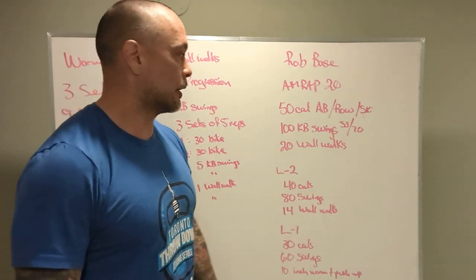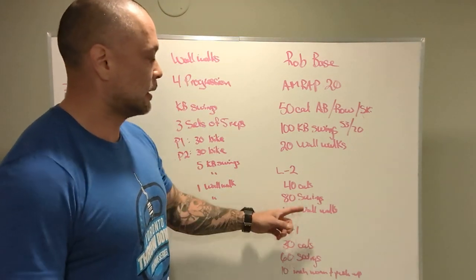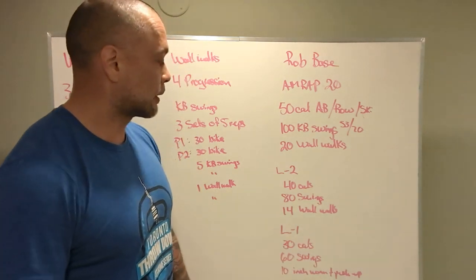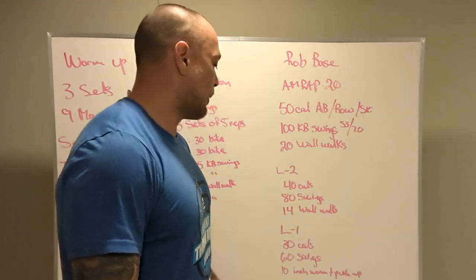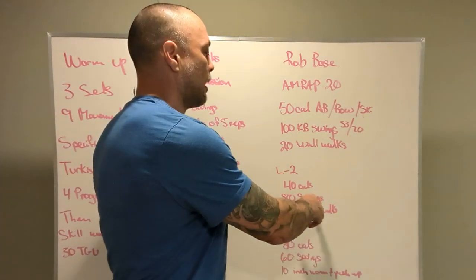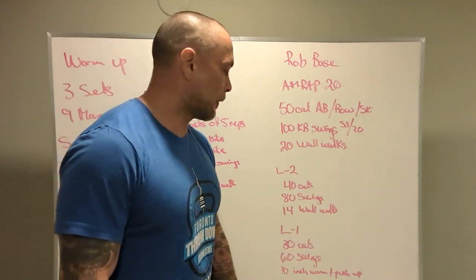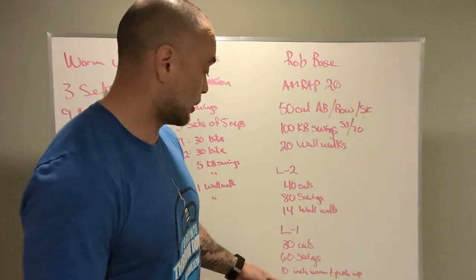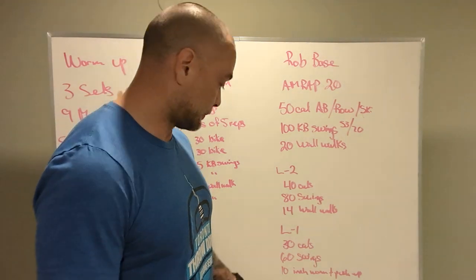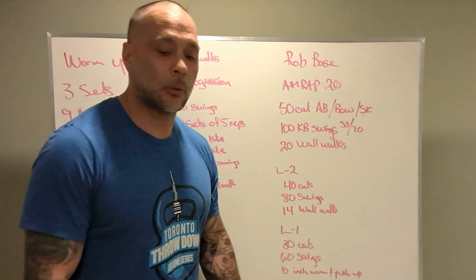Level 2: 40 calories on the bike — bikes come first. 80 swings overhead. 14 wall walks. The kettlebells are 35 and 53 for that. Level 1: 30 calories on the bike or rower. 60 kettlebell swings at 26 and 35, and 10 inchworms to a push-up.